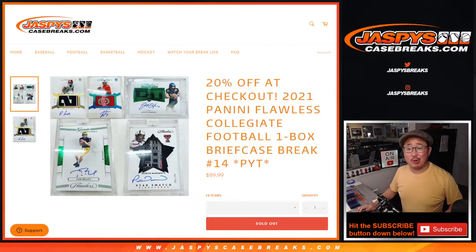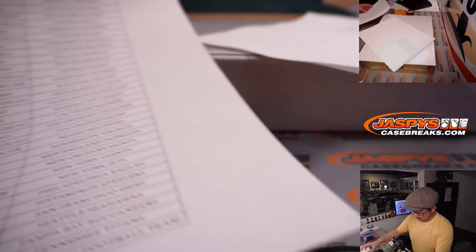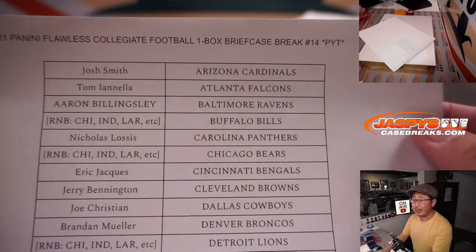Hi everyone, Joe for JaspiesCaseBreaks.com here coming at you with 2021 Panini Flawless Collegiate Football, one briefcase break, pick your team at number 14. Thanks to everybody who bought their spots straight up — you took advantage of that 20% off on Thursday the 2nd. Appreciate that.